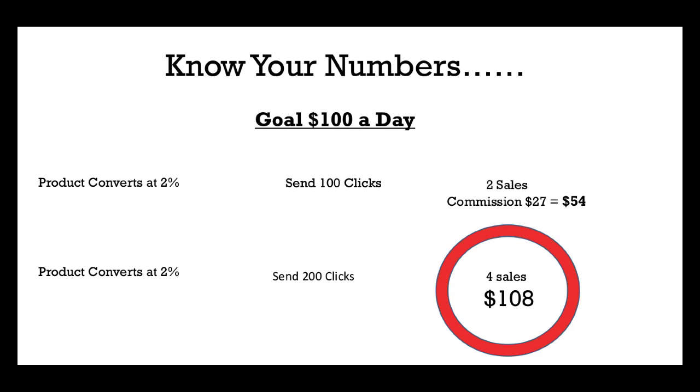You need converting traffic, which I can teach you how to get, and you need a converting funnel, which I'll talk more about in a minute. You send targeted traffic to that sales funnel, and then you get sales. It's that simple — you don't have to make it hard. Traffic, product, sales.